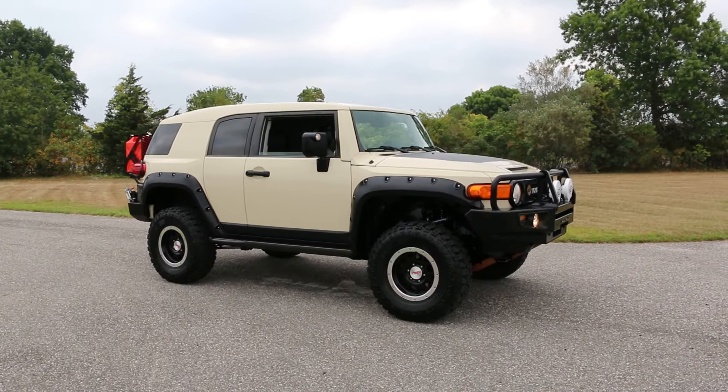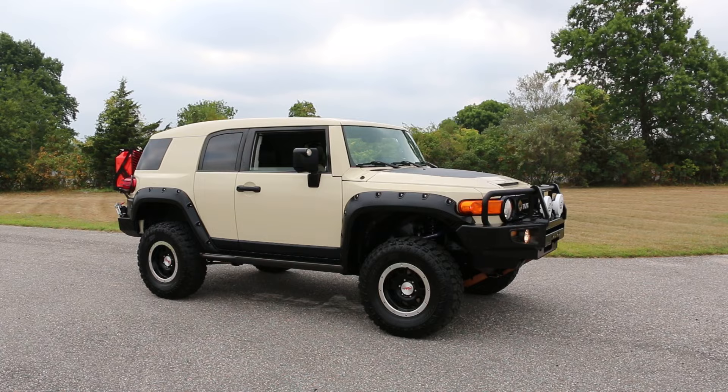Hey guys, thanks for joining us today. Mike here at Weeby Autos. Today we have a 2010 Toyota FJ Trail Teams.